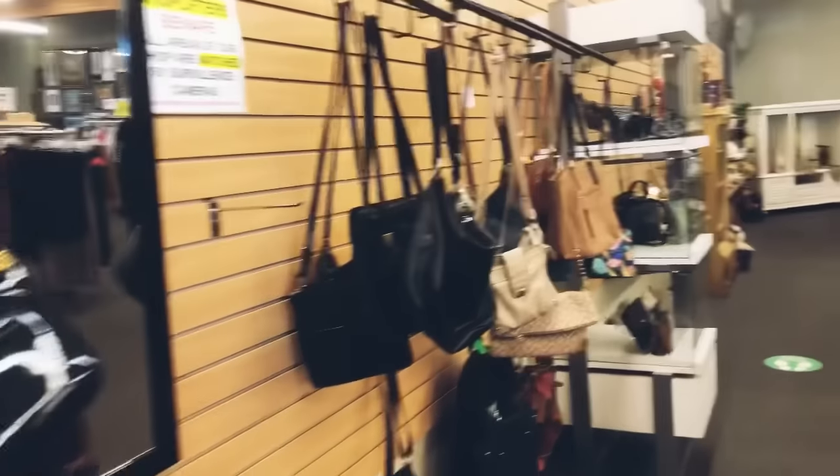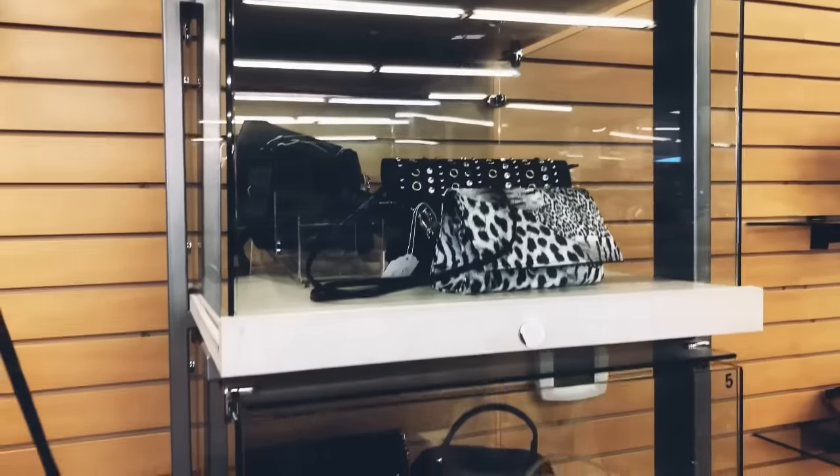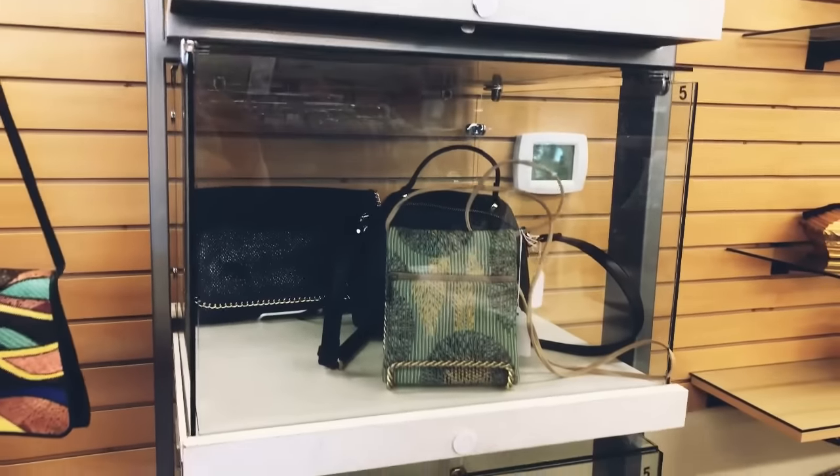I'm just going to free up my hands by grabbing a cart, and now we're going to go over to the bags and also some home decor items on this side of the store to see what else I can find.